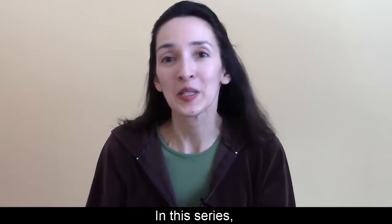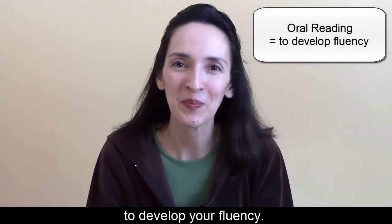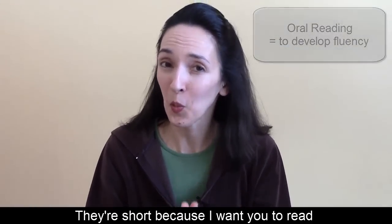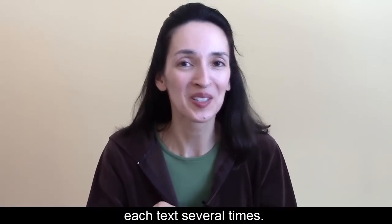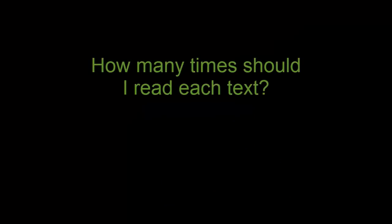In this series, we're going to read short texts aloud to develop your fluency. They're short because I want you to read each text several times. We'll read each text four times. First, you listen as I read. I'll read at a natural pace.